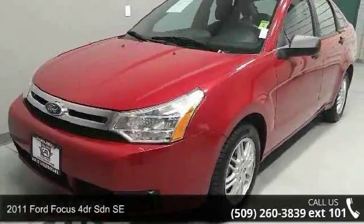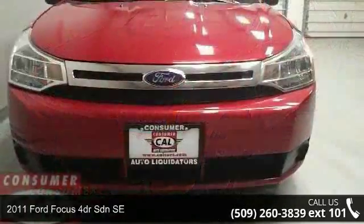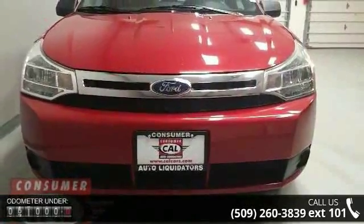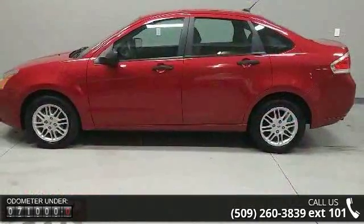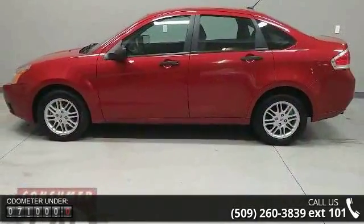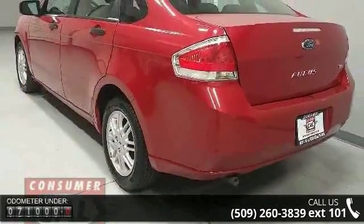Presenting the 2011 Ford Focus. If you are looking for an automobile with great features, look no further. This vehicle's top features include four-cylinder engine, four-wheel ABS, adjustable steering wheel, aluminum wheels, and auxiliary PWR outlet.